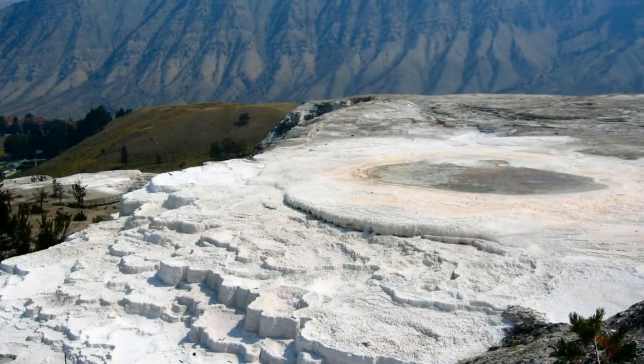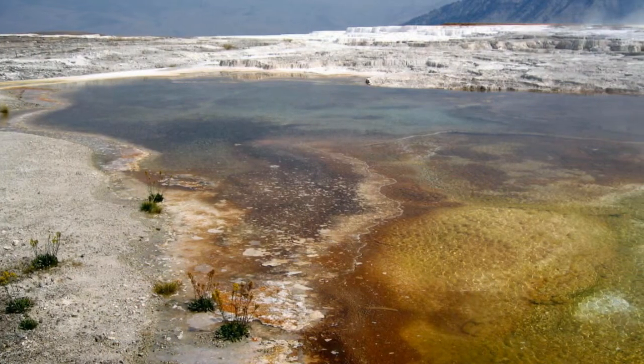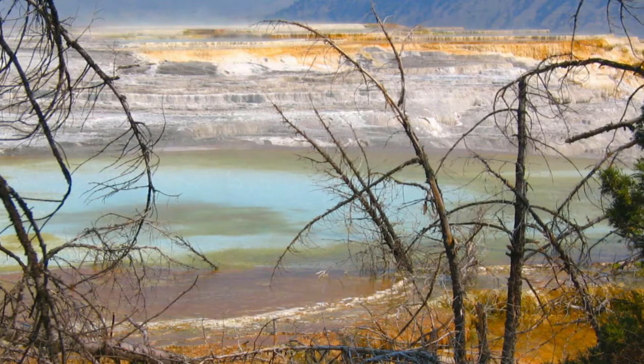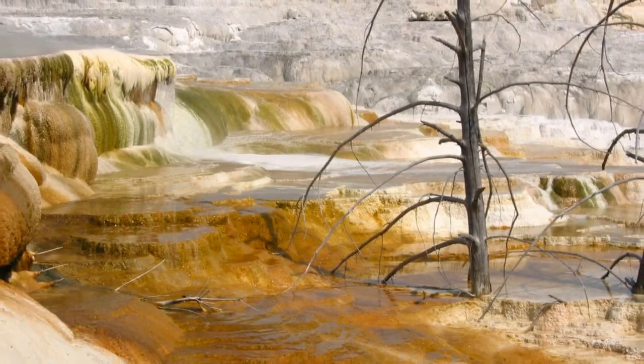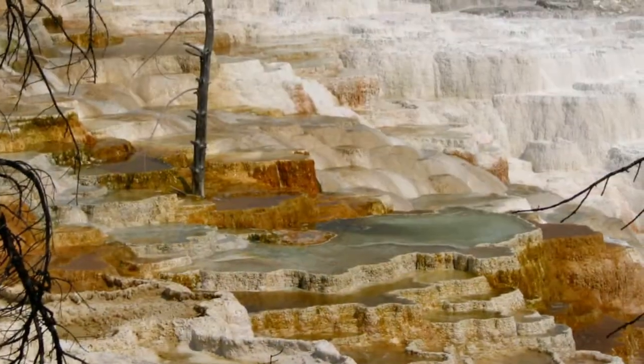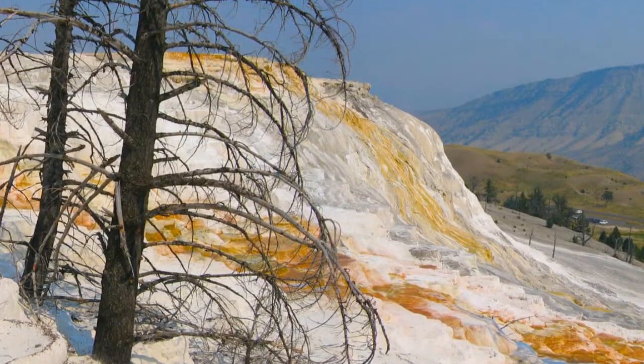At Mammoth Springs, next to the fort, heat, water, limestone, and rock fracture combine to create terraces. Travertine is deposited as white rock. However, the microorganisms and living bacteria create beautiful shades of oranges, pinks, yellows, greens, and browns.